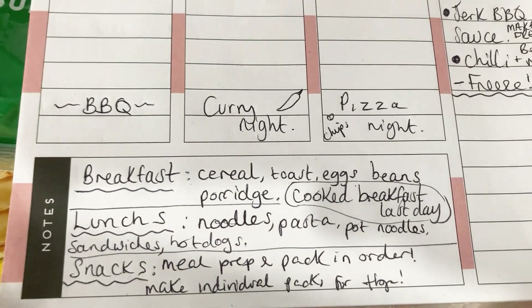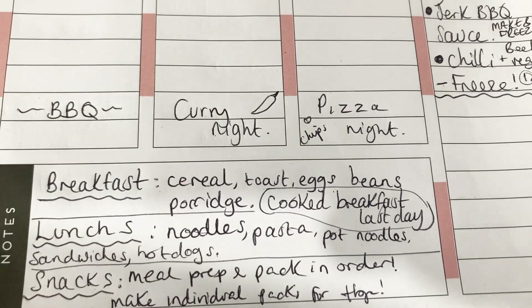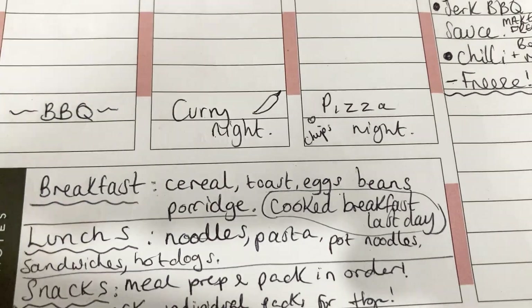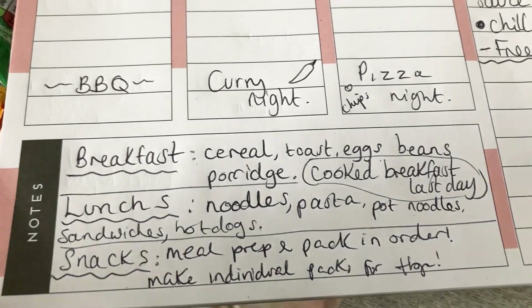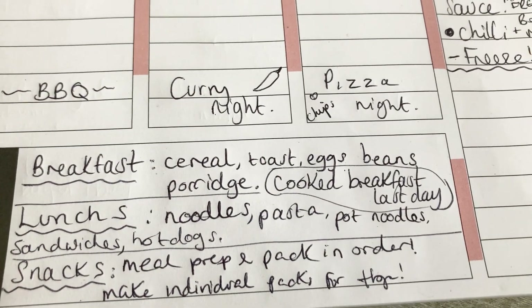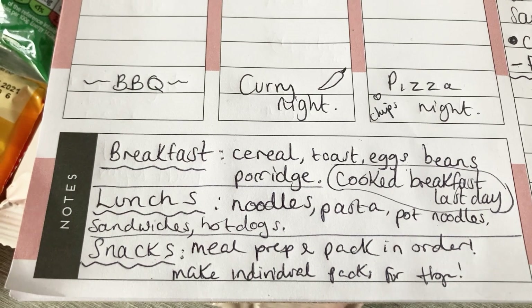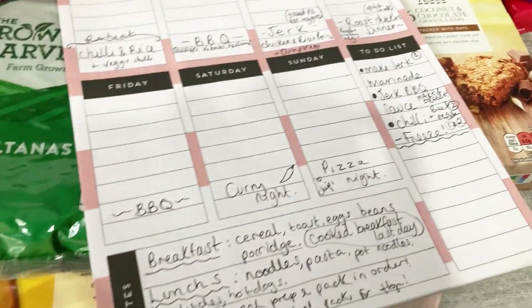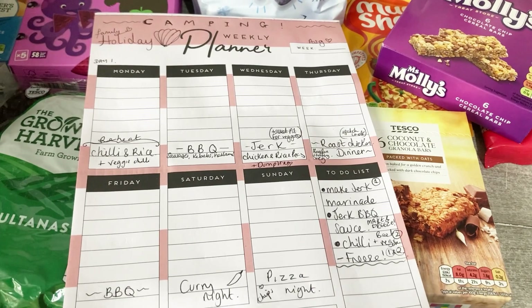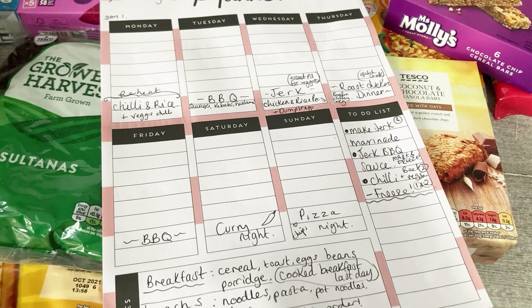For breakfasts we've got cereal, toast, eggs, beans, and porridge, plus a big cooked breakfast on the last day with sausages, bacon, eggs, and tomatoes. For lunches they can have noodles, pasta pots, sandwiches, and hot dogs - still a few bits to pick up. Snacks are covered with all the bars and things we bought. That's our meal plan for camping - thanks so much for watching, see you in the next video!